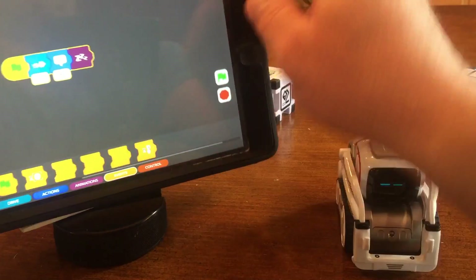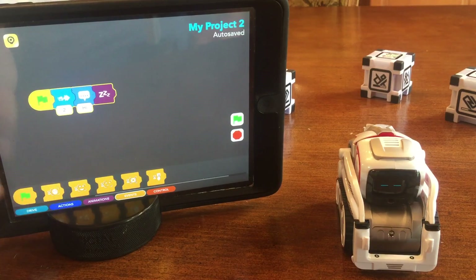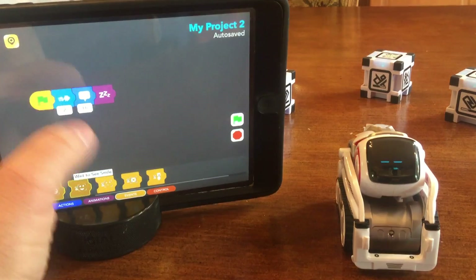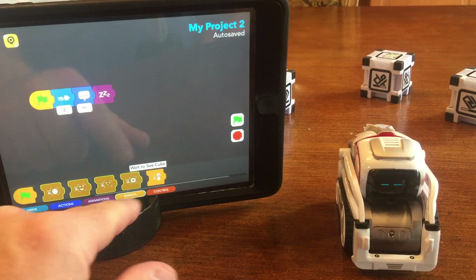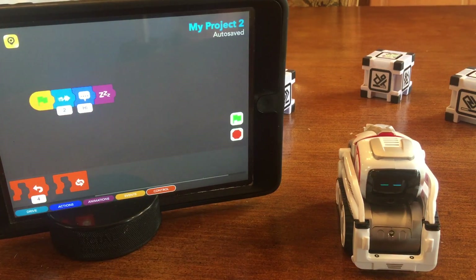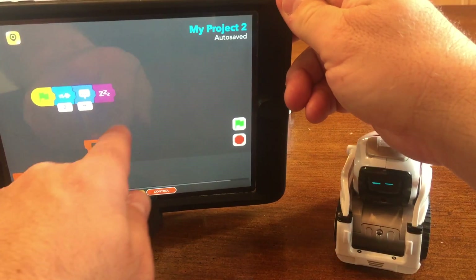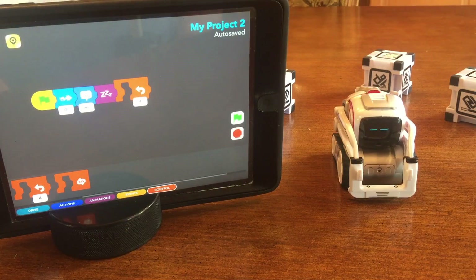The next item is events. With the events there are different interactions. The first one is waiting to see a face, so he'll wait for your face. The second one is waiting to see a smile. The third one is waiting to see a frown. Then waiting to see a cube, and finally waiting for a cube tap. Then you have the two controls: loop with a number four on there, so that's four times. I could drop that up there and have him do it four times - he'll basically repeat the same exact function over and over. Really cool.